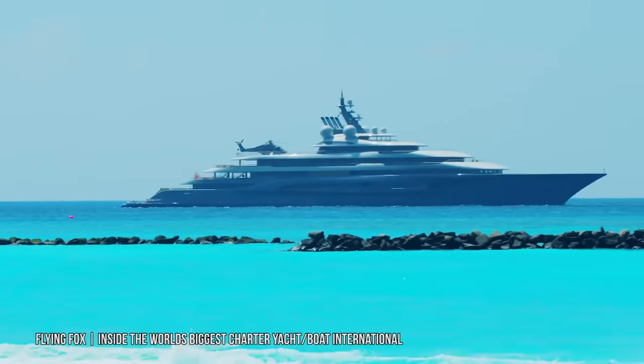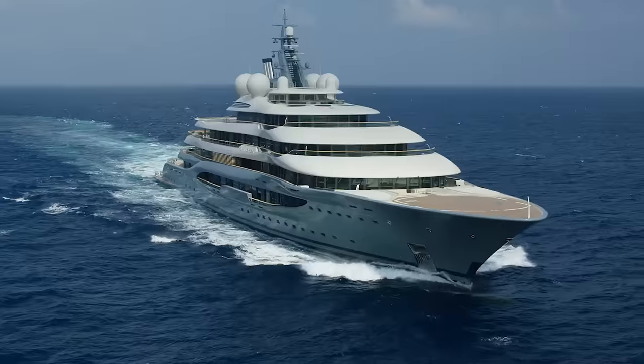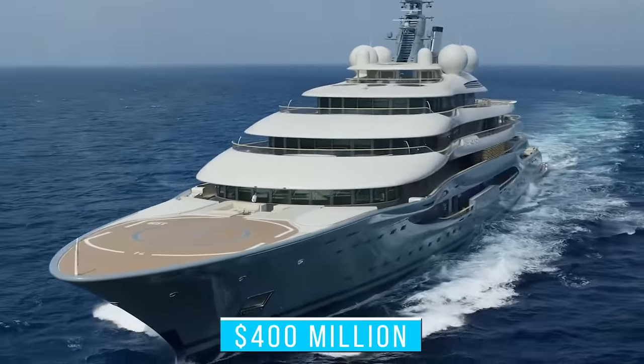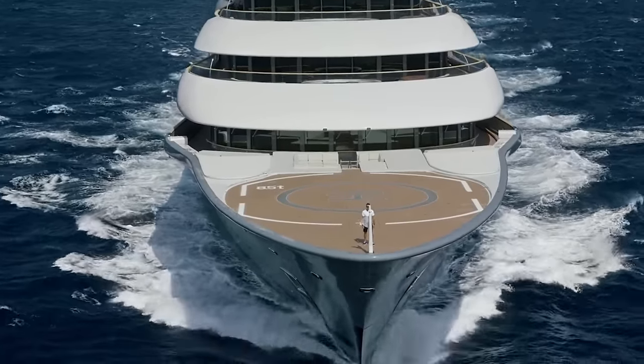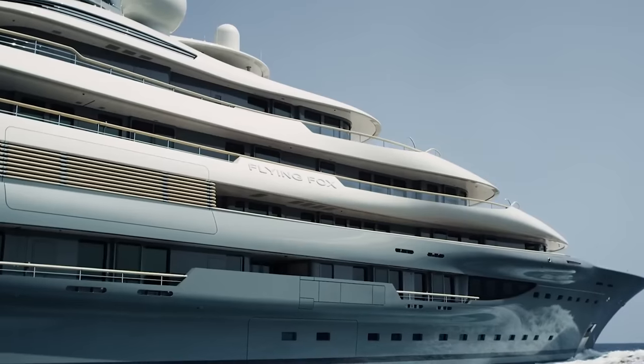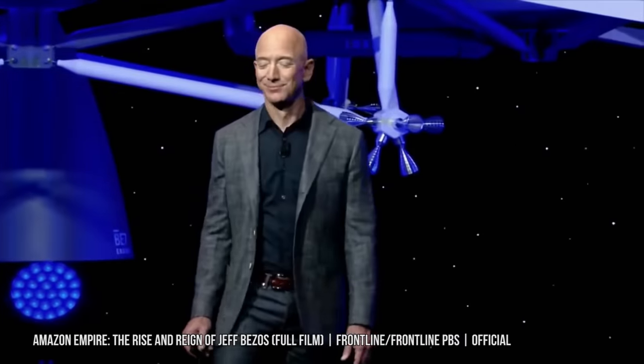The Flying Fox Superyacht is so luxurious that it makes the Titanic look like a tugboat. This $400 million vessel caused a frenzy in the boating world when it was spotted off the coast of Turkey in 2019. The sheer size and scale of the posh superyacht led many to speculate that it was owned by Amazon founder Jeff Bezos.